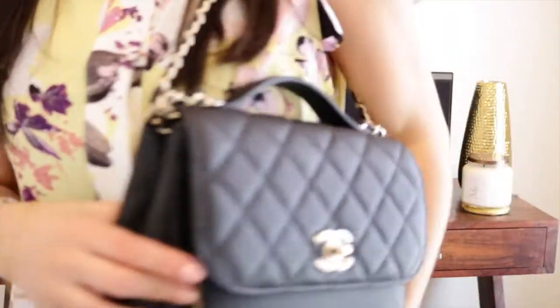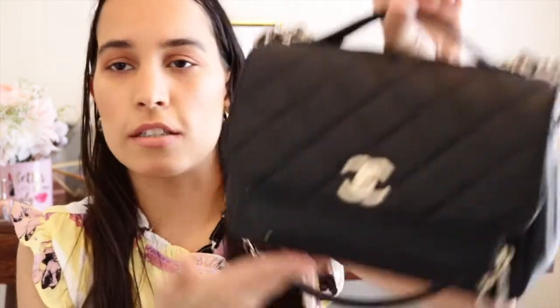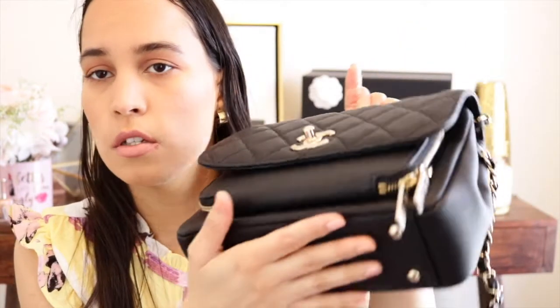It looks stunning and goes great with any outfit. The bag also has feet on the bottom, which I love — if you lay the bag down anywhere, you won't have to worry about it getting dirty or ruined on the bottom. The feet also help expand the life of the bag. I'm definitely going to be taking care of and babying this bag.